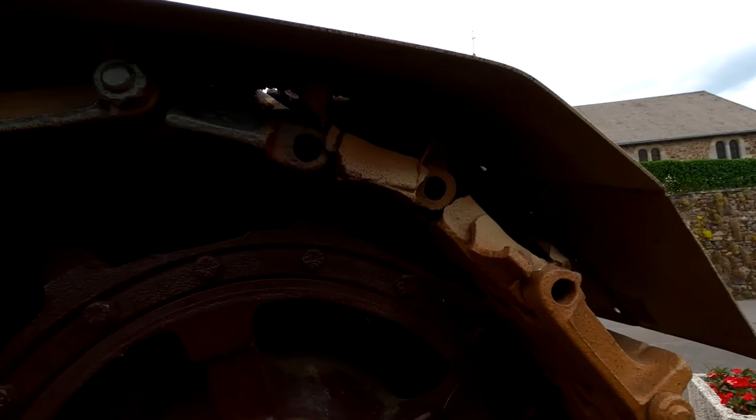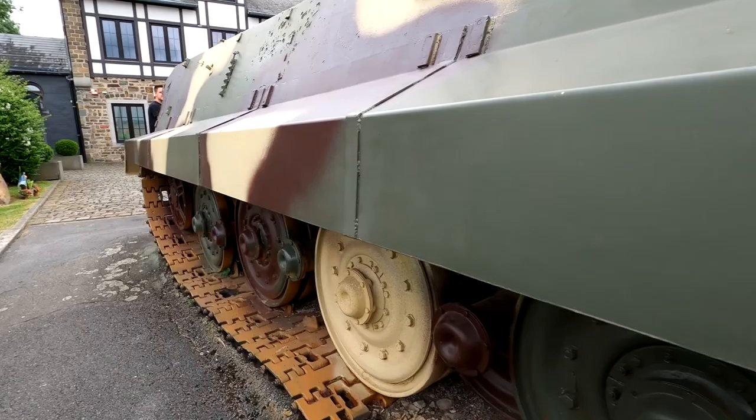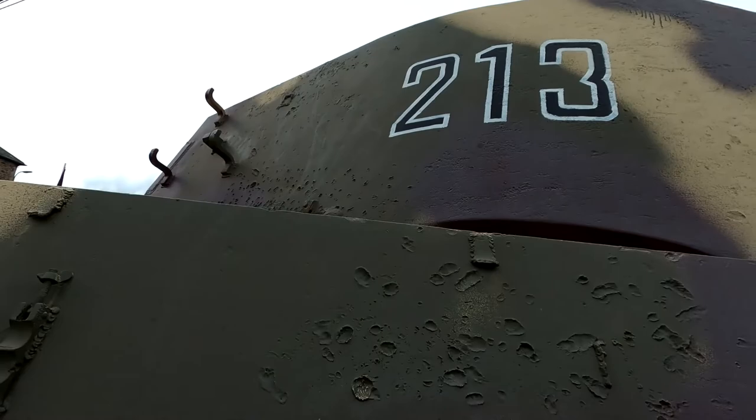There are some 50 cal holes here. Something went — I don't know what hit here — but it's interesting. A possible small round. There's also more up there. But that is basically it for the exterior damage.